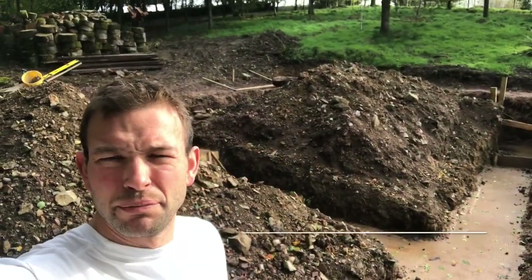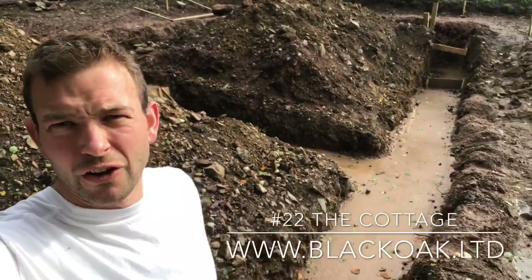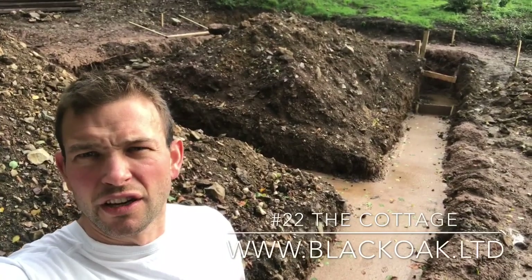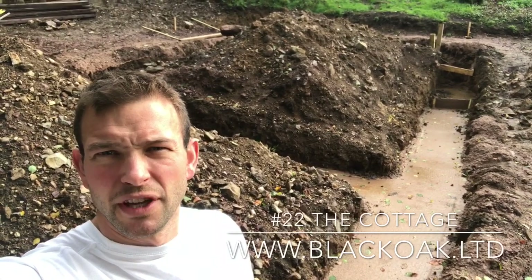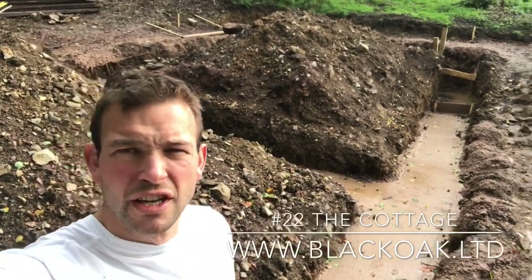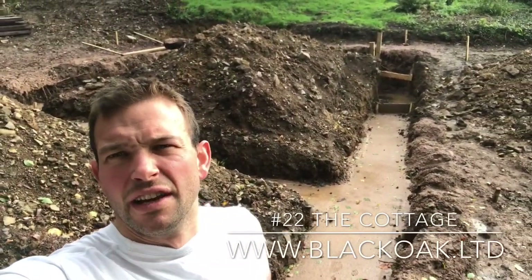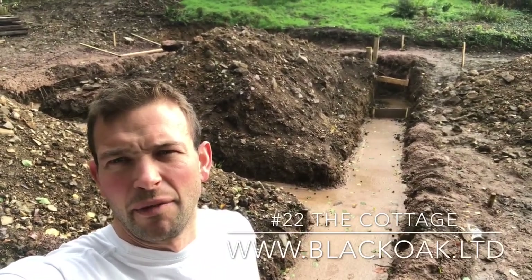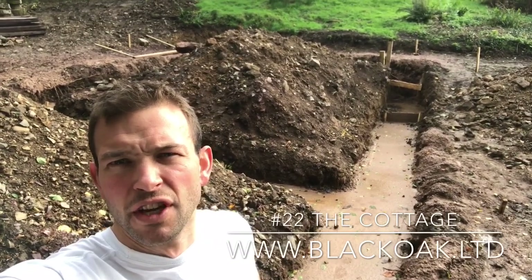It's Monday morning, beautiful day here today in the Black Downs. Just about to start on the block work on the footings. I can't remember exactly, but it's 500-and-something blocks that have got to go in. So it's going to be a learning curve for me. I've done bits of block work before but never anything this size and never laid it out myself. So we'll just be taking our time with it, making sure everything's right.